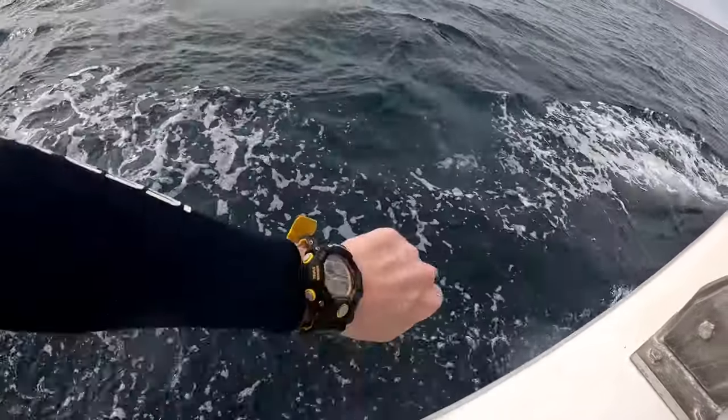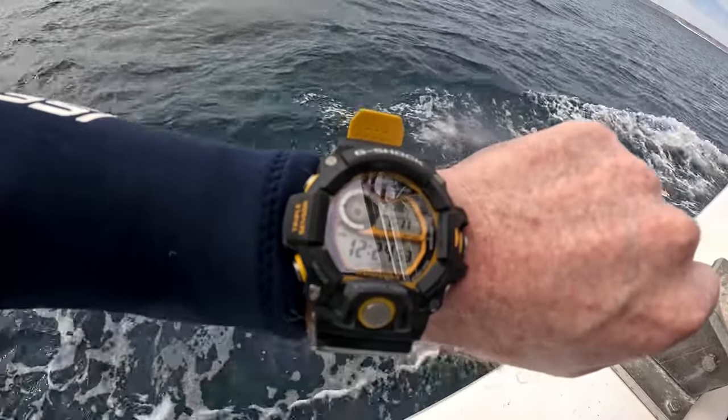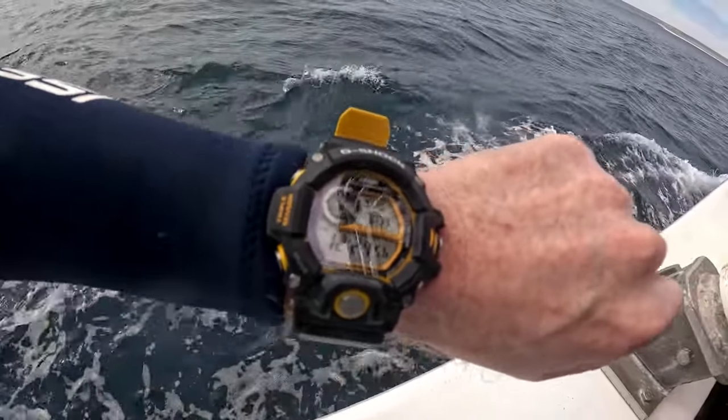Today I want to talk about this particular watch. This is the G-Shock Rangeman and I've had some fun taking this G-Shock Rangeman on tour, most recently down to Western Australia to Perth, where I've been in hot air balloons, driving, and swimming with whale sharks. I've really been able to put this watch through its paces, and somebody asked me if I could do a retrospective on the Rangeman and its background — and I thought, hey, why not? It's a great story.